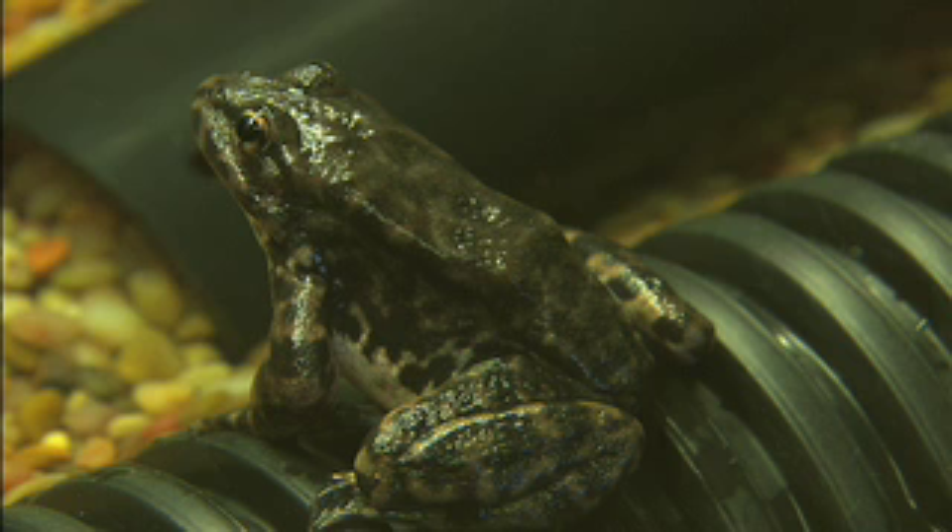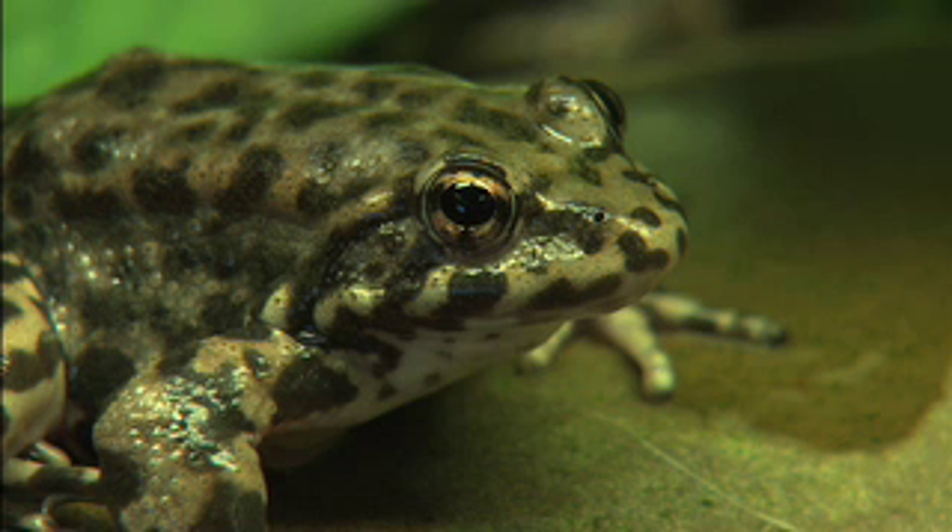It's important to save these frogs because, for one, people like frogs — frogs are cool — but more importantly, they have their own jobs. They control insects, and they're food for other animals. Everything has its part in the ecosystem, and when you take something out of the ecosystem, you don't really know what's going to happen. Another thing is amphibians are often called the canary in the coal mine — because they live in the water and respire through their skin, they're usually the first to tell us that there's a problem in the environment. And obviously there's a problem, because frogs are going extinct all over the world.